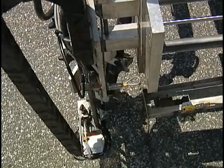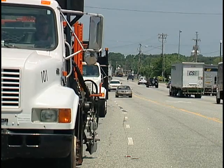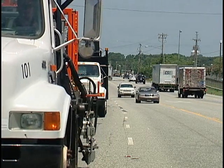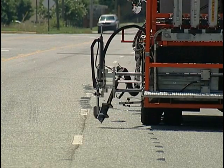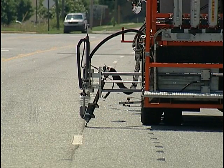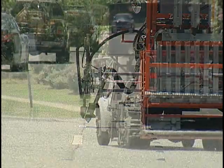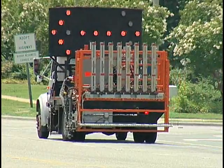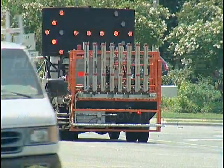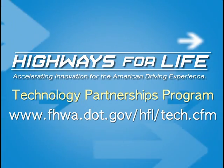In addition to the tremendous safety benefits, the automated roadway pavement marker system also simplifies the entire process, provides cost savings and reduces labor demands. All in all, an innovation with huge potential, especially in the face of today's increased economic challenges. For more information on the automated roadway pavement marker system, visit the Federal Highway Administration's Highways for Life website.